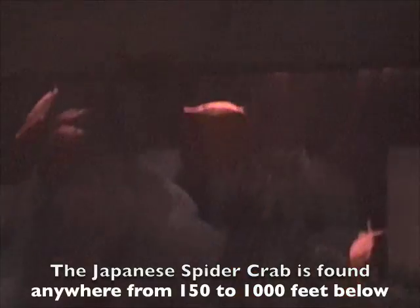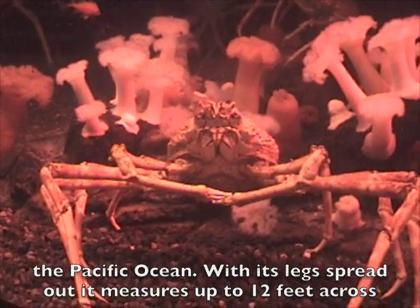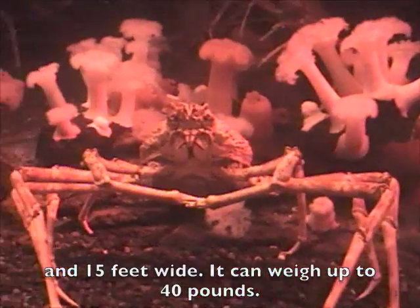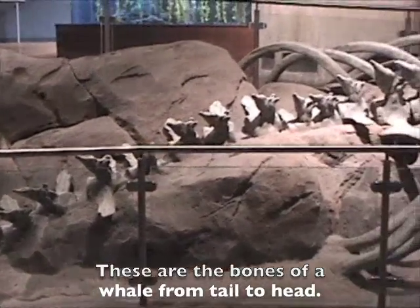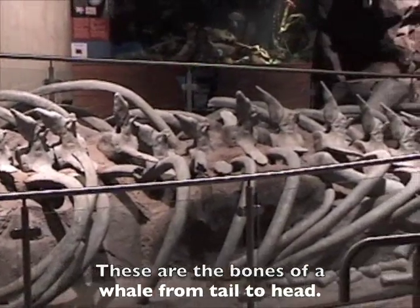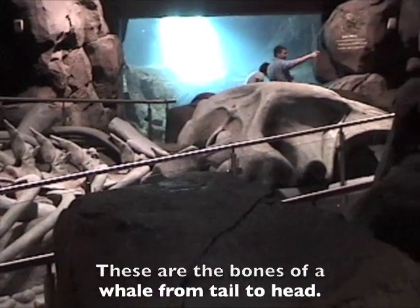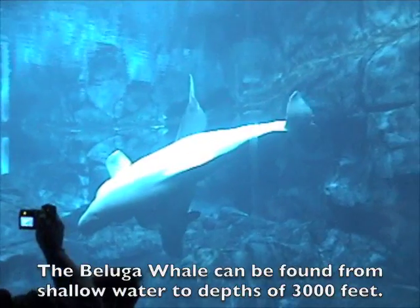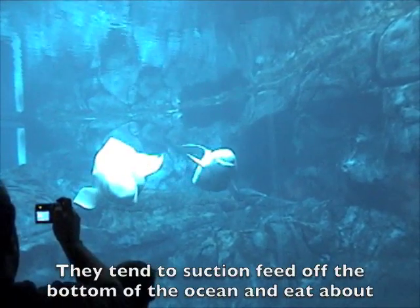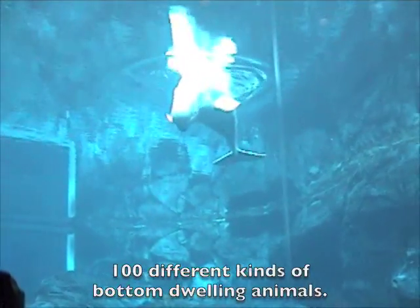The Japanese spider crab is found anywhere from 150 to 1,000 feet below the Pacific Ocean. With its legs spread out, it measures up to 12 feet across and 15 feet wide, and can weigh up to 40 pounds. These are the bones of a whale from tail to head. The beluga whale is found anywhere from shallow waters to depths of 3,000 feet, tending to suction feed off the bottom of the ocean and needing about 100 different kinds of bottom-dwelling animals.